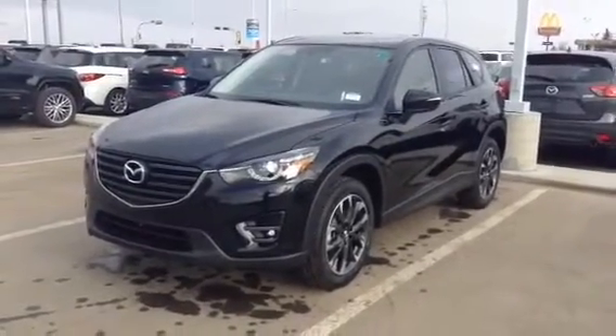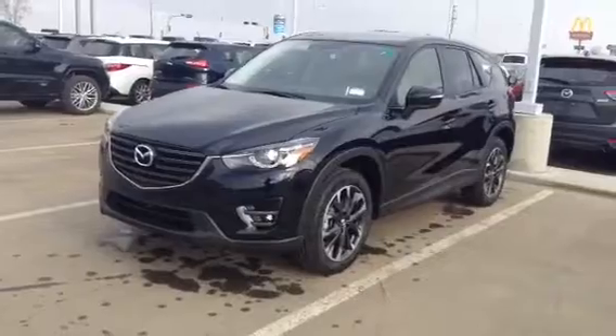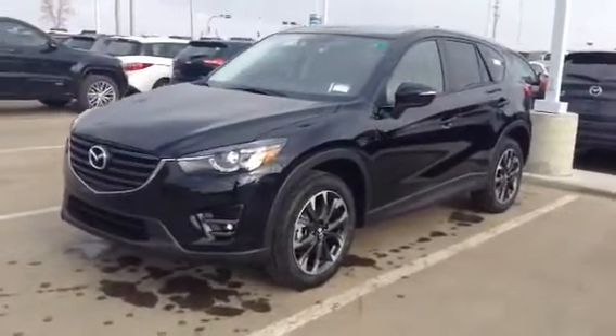Hey Derek, how's it going? It's Sean from LA Mazda. I decided to send you a quick video of the CX-5 GT, a brand new one.